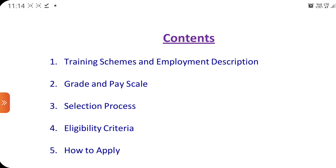Just read this — these are the very essential requirements and contents given for training schemes and employment descriptions. A lot of students have a very good question in their mind: whether this recruitment process is temporary or permanent. Yes, definitely it is a full-time job opportunity for officers. You can also see the grade and pay scales, selection process, eligibility criteria, and how to apply.